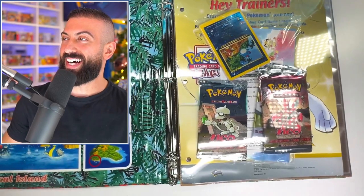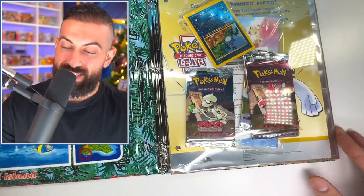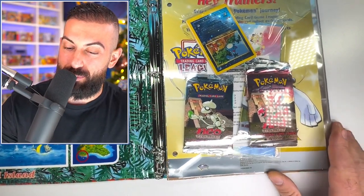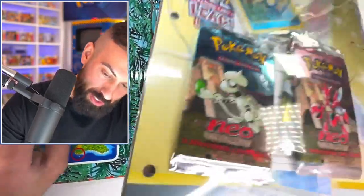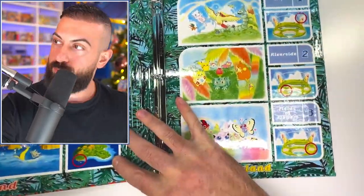Oh my god! Dude, that's so cool. You can see there's a bunch of different Neo sets — I think that's Neo Genesis back there. You have all these really cool promo cards in here. There's so much cool stuff, and it looks like it's all going to be inside this sealed piece that's in here. Let me quickly show you guys some of this binder.